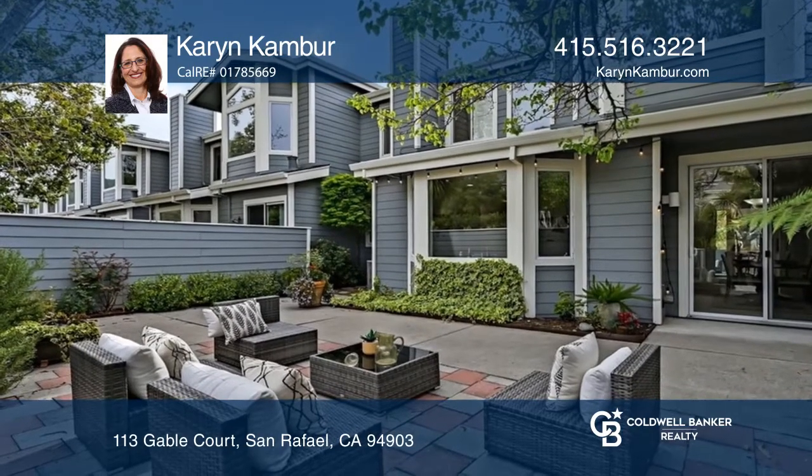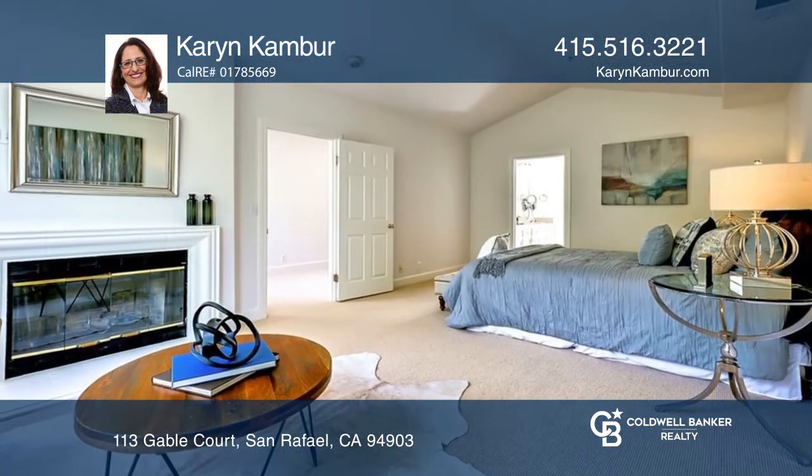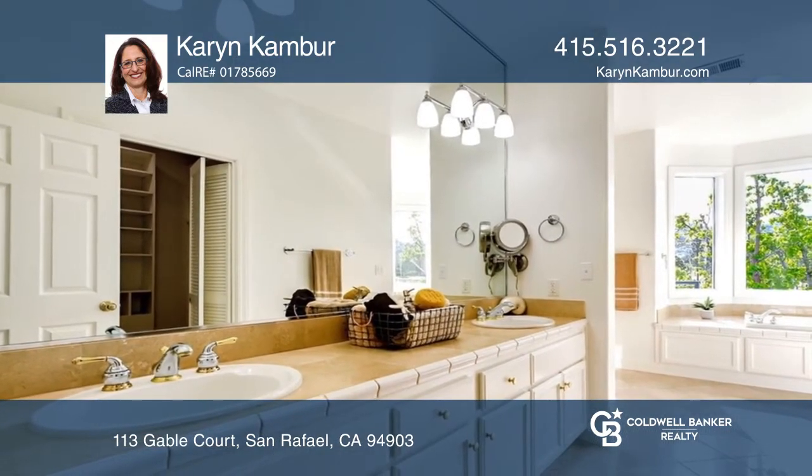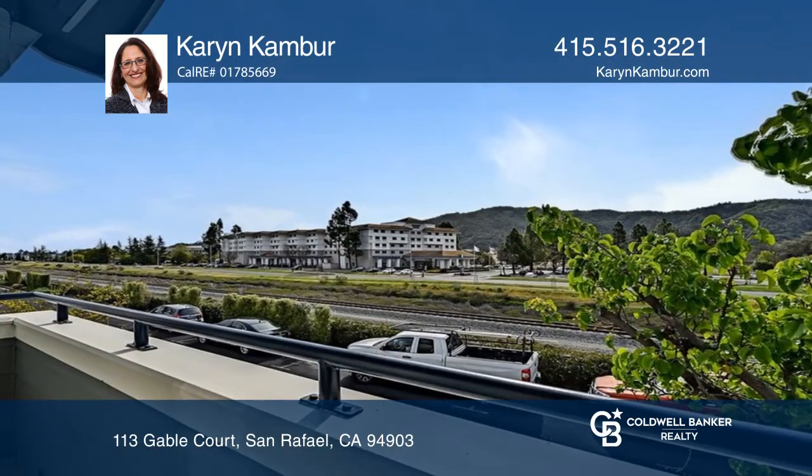The galley kitchen offers plenty of storage, a pantry, and a casual dining area. The primary suite offers southern views, a fireplace sitting area, and a walk-in closet with loads of space.